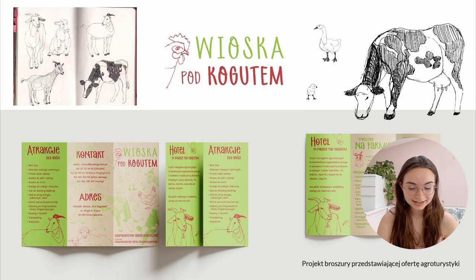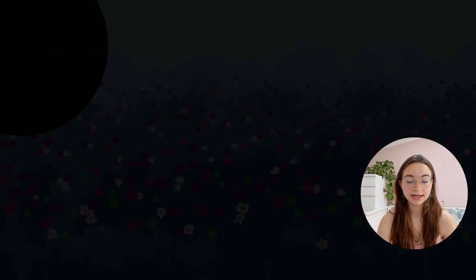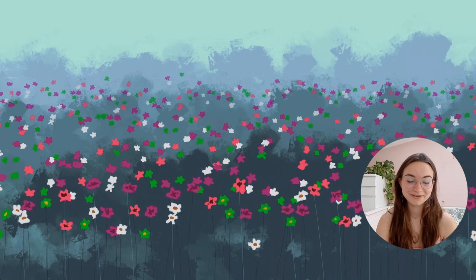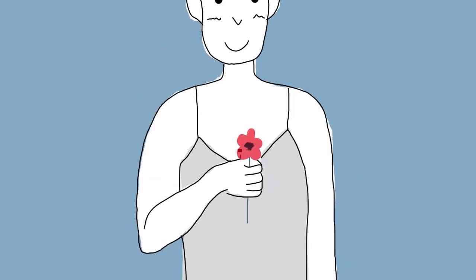I also have my animation — it's really short and it was my first time making an animation.